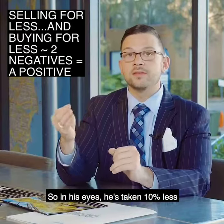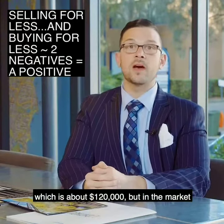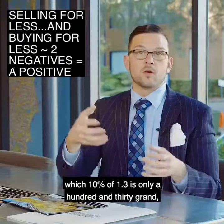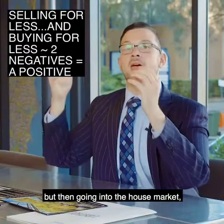In his eyes, he's taken 10% less, which is about $120,000. But in the unit market he was selling in, 10% of $1.3 million is only $130,000 — and we were able to achieve $1.13 million.